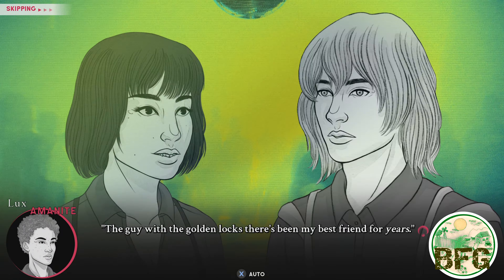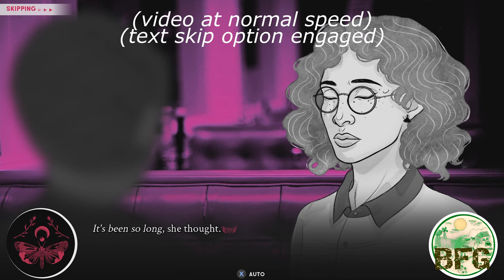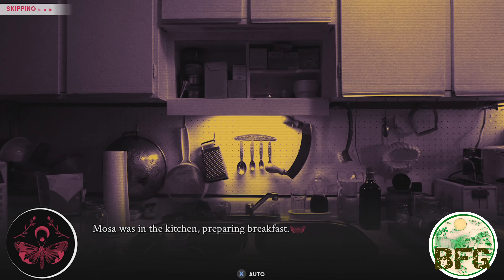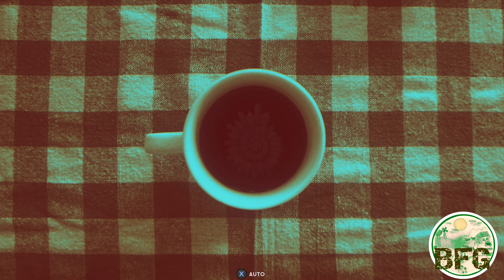Cross the Moon is another visual novel from Ratalika. If you haven't been paying attention, they started a visual novel division last year just to give us something to do during the great COVID crisis of 2020.